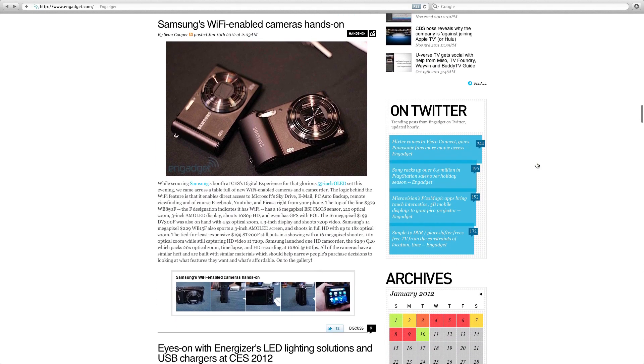Next, Samsung's Wi-Fi enabled cameras. Samsung aren't the only ones doing this — Toshiba and Canon are also launching new models with Wi-Fi built in, allowing you to stream wirelessly to a DLNA-enabled device. Samsung have released a couple of models: the least expensive is the ST200F at under $200, with 16 megapixels, 10x optical zoom and HD video at 720p.